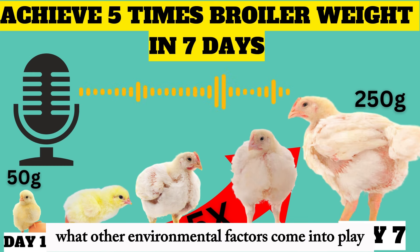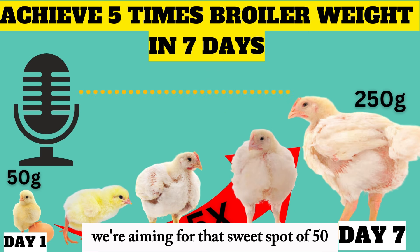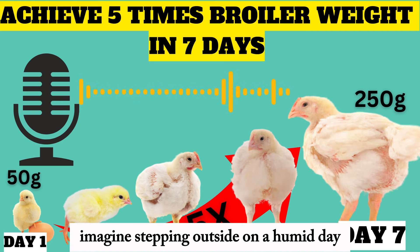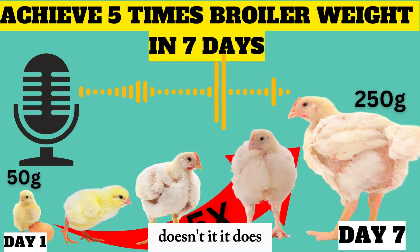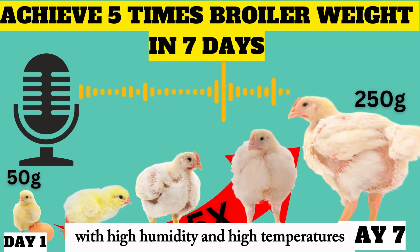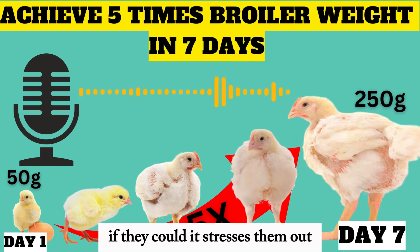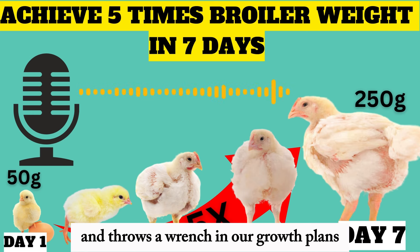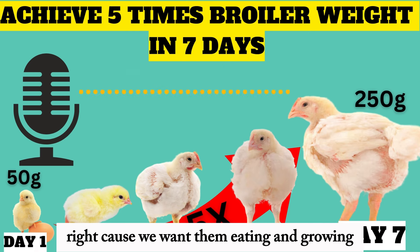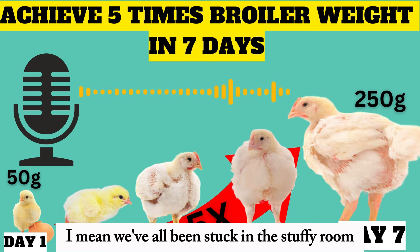Humidity is a big one — we're aiming for that sweet spot of 50 to 60 percent. High humidity is a big no-no. Imagine stepping outside on a humid day and then cranking up the heat — that's what it's like for a chick in a brooding area with high humidity and high temperatures. It stresses them out, reduces their appetite, and throws a wrench in our growth plans. Good airflow is key too. We don't want them stuck in a stuffy space.